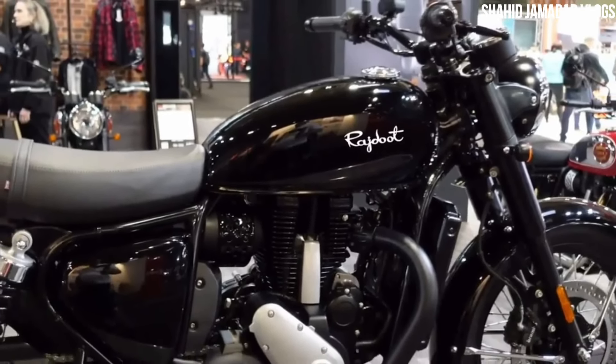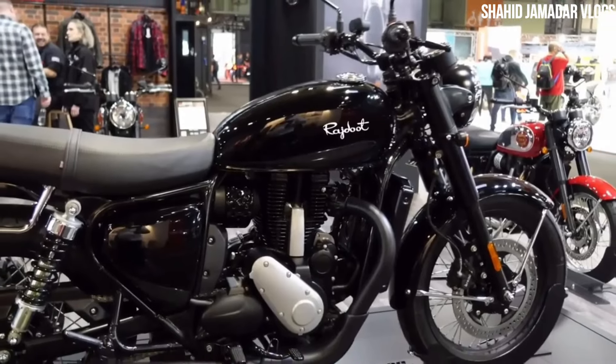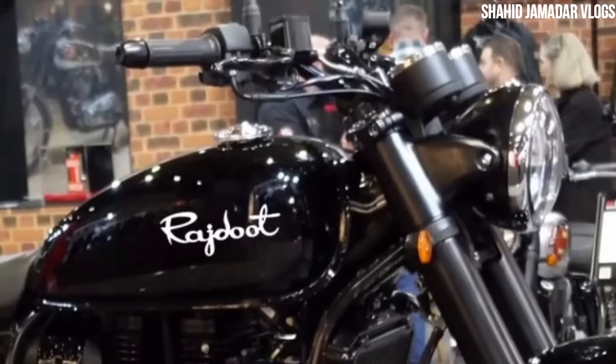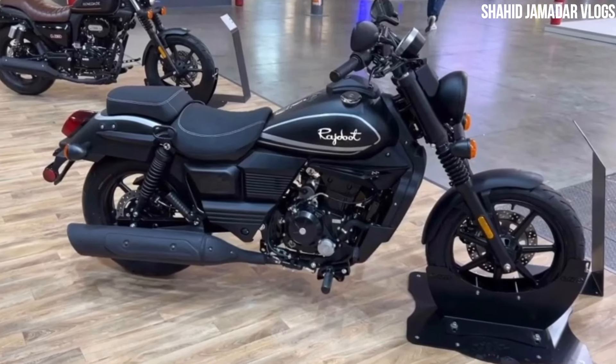We will look at the suspension on the front side. We have a twin shock absorber at the rear. The bike is a large vehicle.